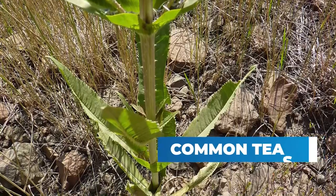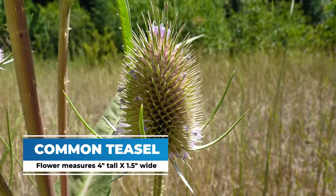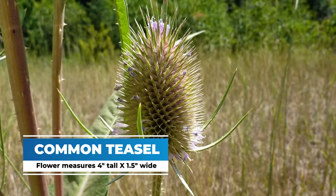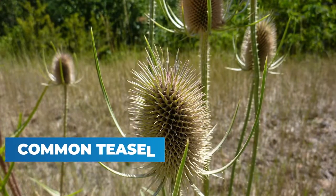The flower of the Common Teasel can be up to four inches tall and one and a half inches wide, and can vary from white to purple. It also flowers not all at once — it has lines of flowering along the flower head.